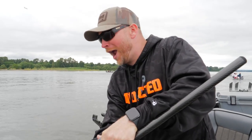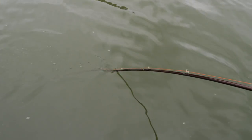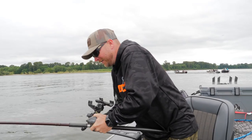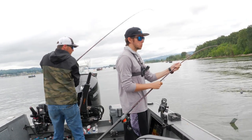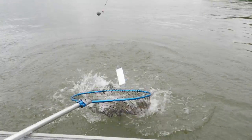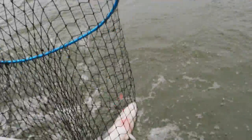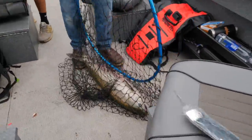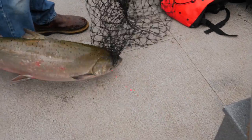Holy crap dude, he's going hard! Are you in this fish? You're in this fish right here! He took off like 100 feet — he took off so much line on the first initial take. That was epic! Well, that didn't take very long. There we go — a little sturgeon salmon combo, baby! Holy cow, that's one way to start a party!